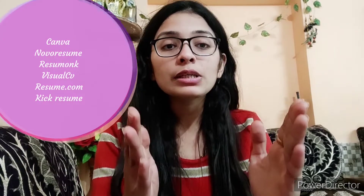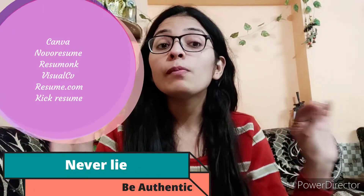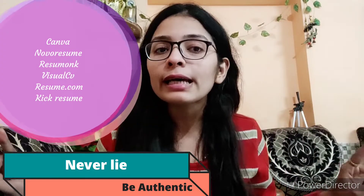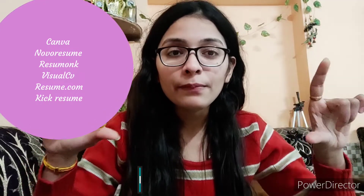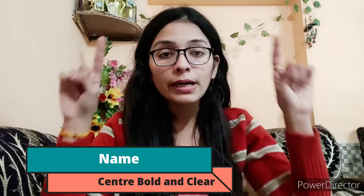Number one thing you have to understand: the person evaluating your CV is checking each and every point you mention. So never lie in your CV. Always mention your name at the top in bold, big letters.